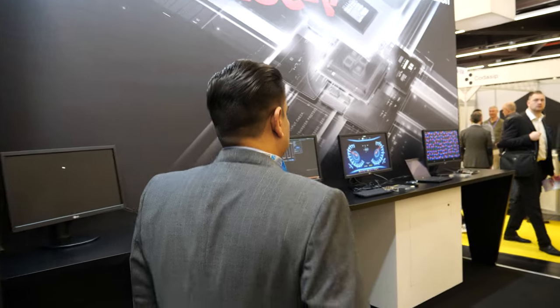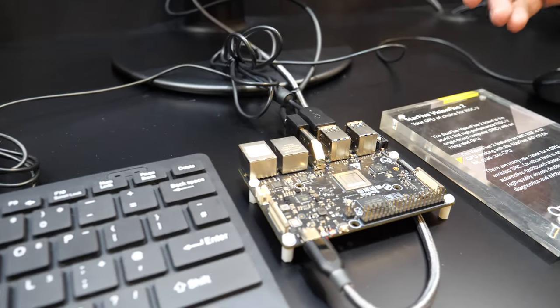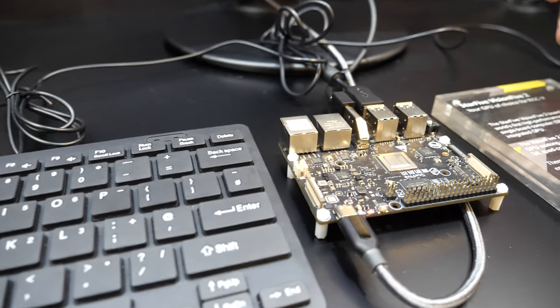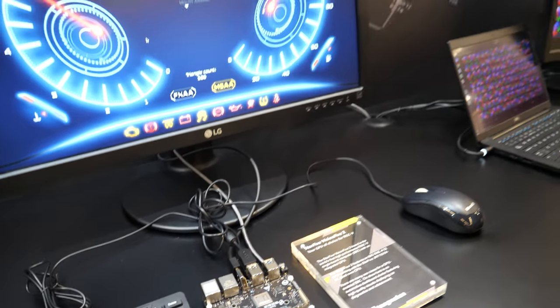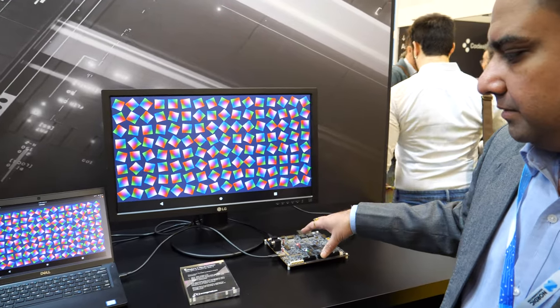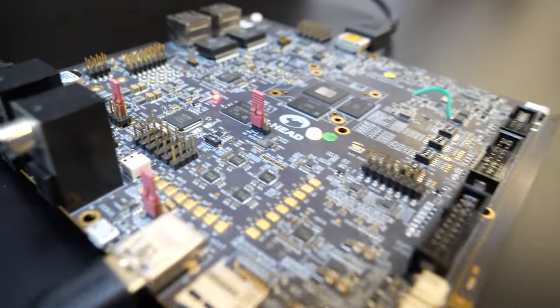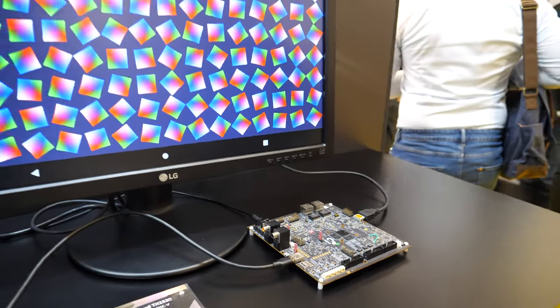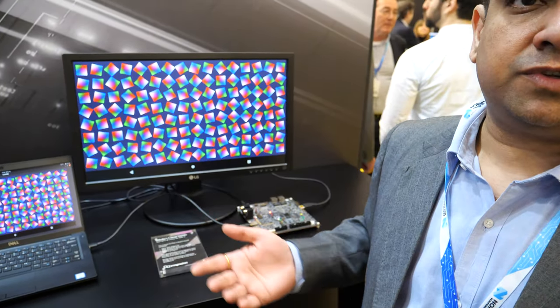We are also partnering with other RISC-V companies with our GPU. Here we have a StarFive board, which is a StarFive RISC-V CPU running with an Imagination GPU. As part of our RISC-V enablement strategy, we are enabling the ecosystem — working with everyone to make RISC-V more successful. Here we are also showcasing Alibaba's T-Head RISC-V CPU with Imagination GPU, running Android. In this performance range, we are actually the only GPU provider for RISC-V, and we are saying it's the GPU of choice for the RISC-V architecture.